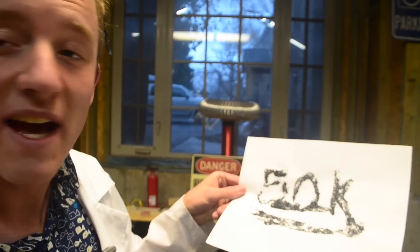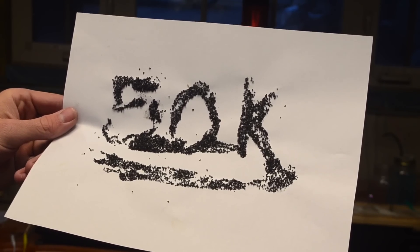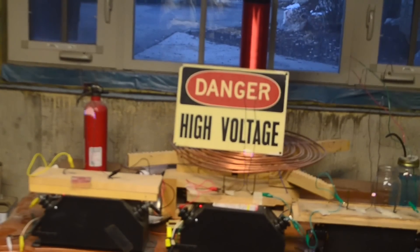First on the list, I have this 50,000 subscriber sign that I made out of gunpowder. I'm going to take this sign and place it onto this Jacob's Ladder to see if it'll ignite it.